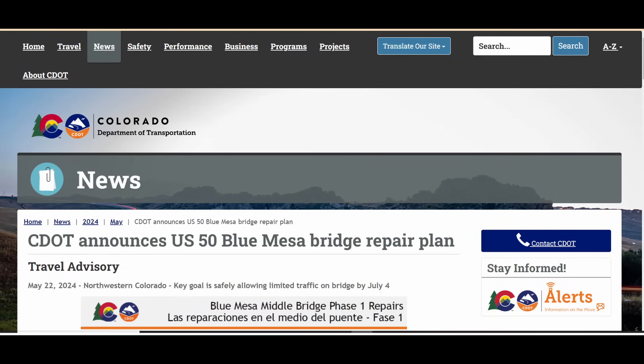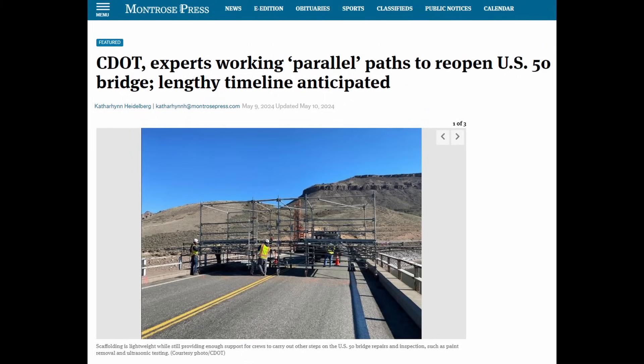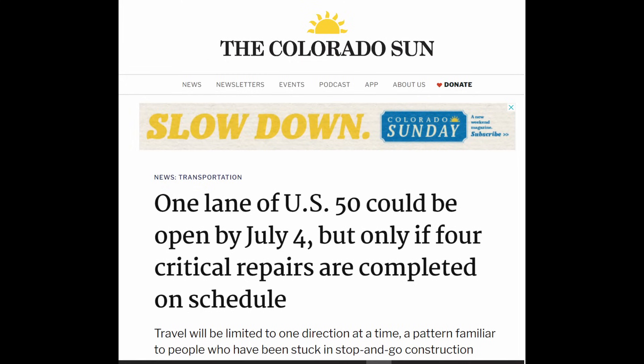CDOT has had a lot of good updates on their website, and there's also been some great local reporting from the Montrose Press and the Colorado Sun. Let's hope this goes well — that they're able to get at least one lane of traffic open over the middle bridge by the 4th of July, that they don't discover any cracks on the west bridge, and that they can get both lanes open across the middle bridge by the end of this year. That timeline is a little longer than what I'd seen from similar retrofits across the country in recent years, but the amount of cracking here seems to require that much more time.